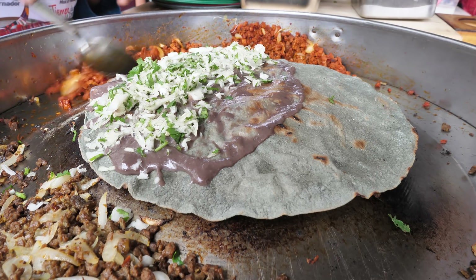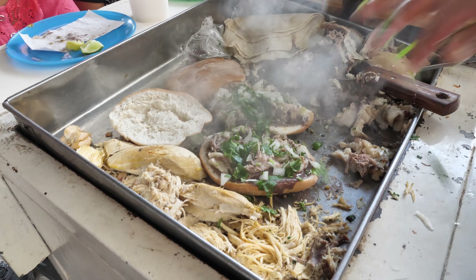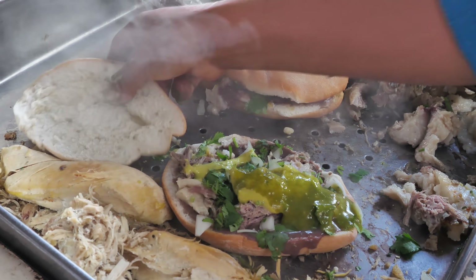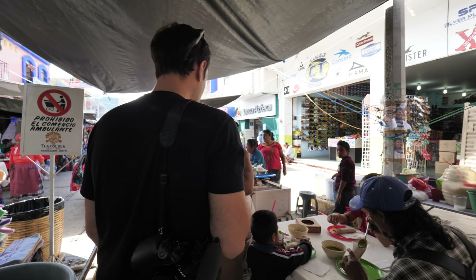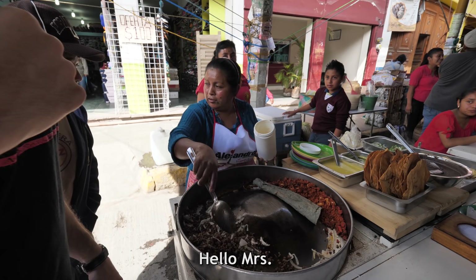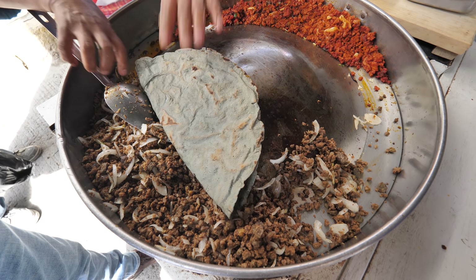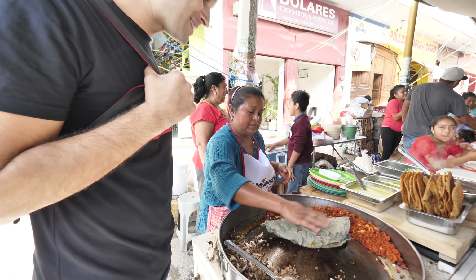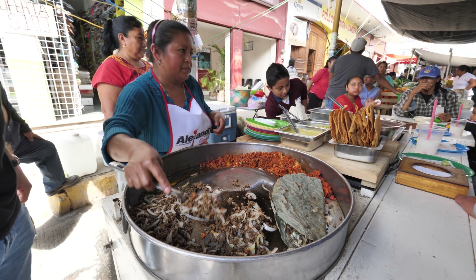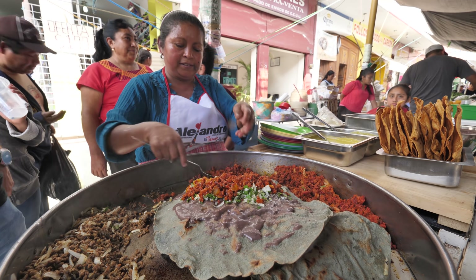Next up, we ventured deeper into the market and found a lady selling some beautiful Oaxacan classics right on the grill — like clayutas, tostadas, and plump Mexican pork sandwiches, all stuffed with your selection of different meats and freshly made salsas. This market is just getting busier and busier the further you go in. We found a little clayutas stall — fried beef with onions and fried chorizo sausage, and we can get that in a clayutas tortilla. It's really satisfying watching this red chorizo sausage sizzle.